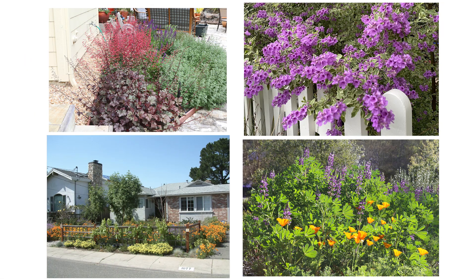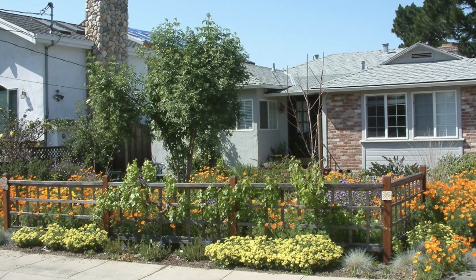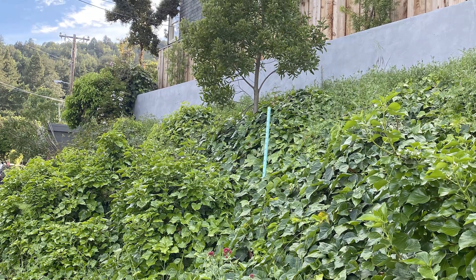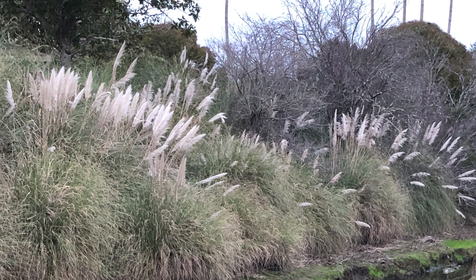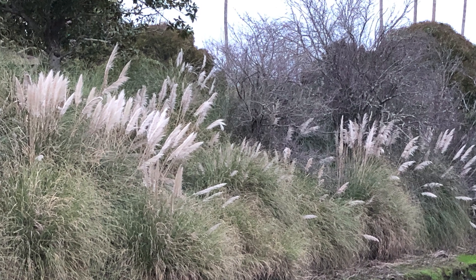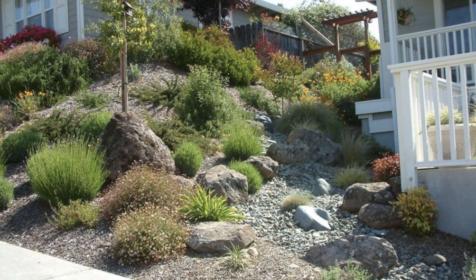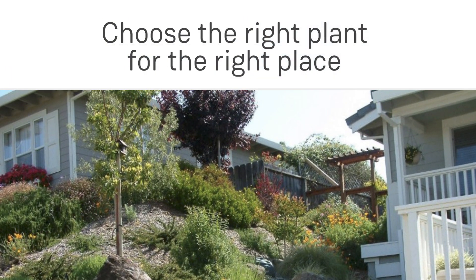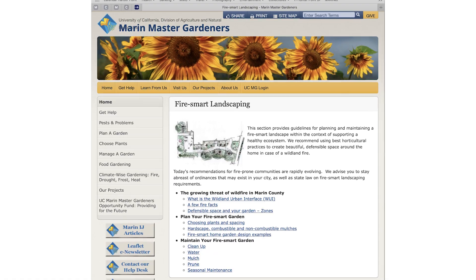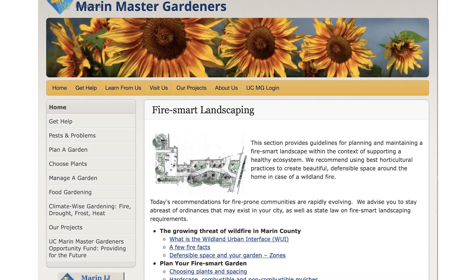Now let's talk about choosing plants — a favorite topic for master gardeners. We recommend plants that don't need much water, are easy to maintain, and that contribute to the ecological health of the surrounding area. We also suggest avoiding plants that are messy or invasive, like ivy and pampas grass, meaning they grow or spread so fast it's hard to keep them under control. Remember, you're trying to reduce your fuel load. Start by assessing your garden's growing conditions, such as sun exposure and climate, and then select plants that thrive in that environment — choose the right plant for the right place. We have tools to help: just visit the UC Marin Master Gardener website to learn more, and we even have plant lists you can print and take to the nursery.